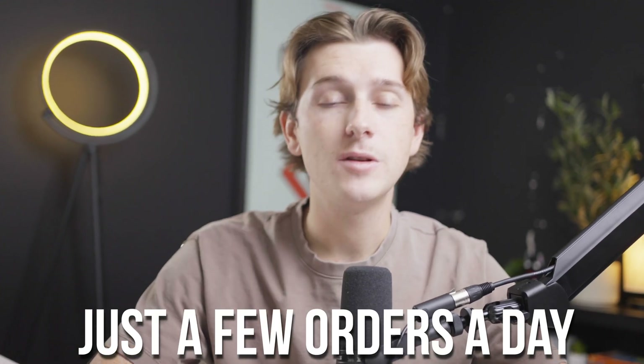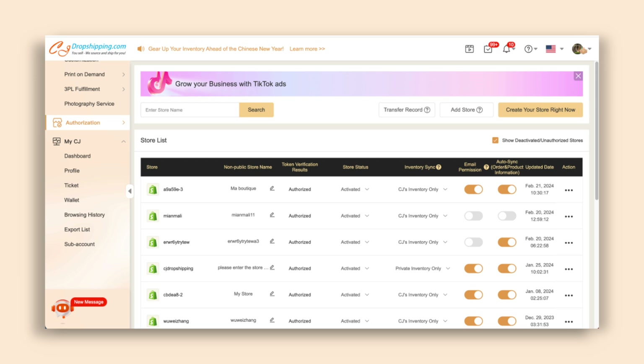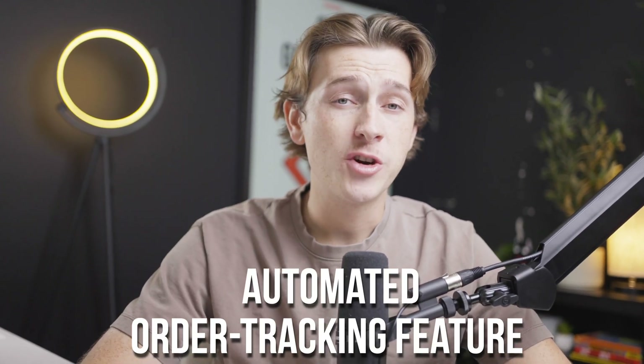The ability to manage multiple orders at once is another highlight of the app's functionality. Whether you're processing just a few orders a day or managing hundreds, the dashboard gives you a clear overview of all your active orders, making it easy to track the progress of each order from when it's picked and packed to when it's shipped.